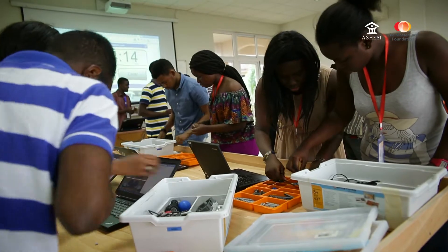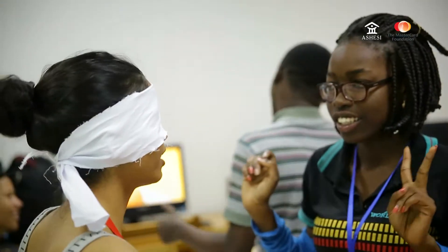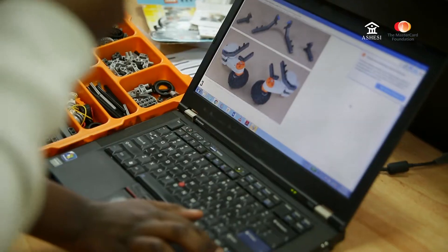The robotics module is a really exciting program that helps high school students have a sneak peek into the world of robotics, artificial intelligence, and programming of that sort. We introduce students to robotics as a way of exposing them to engineering and computer science.